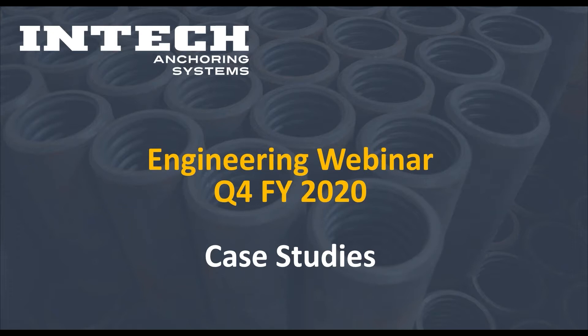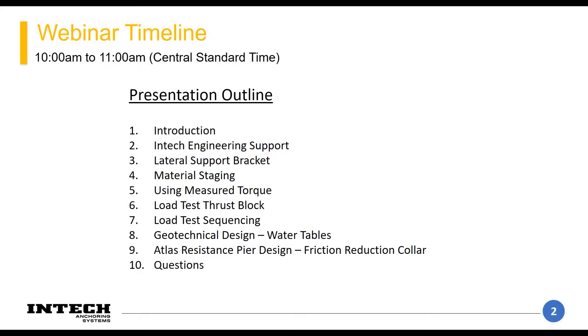I'm going to keep everybody muted till the end of the presentation, and then after the presentation we'll open it up for questions. This is the general outline for how the presentation should flow. I'm hoping to keep it within 50 to 55 minutes with a few minutes at the end for questions.